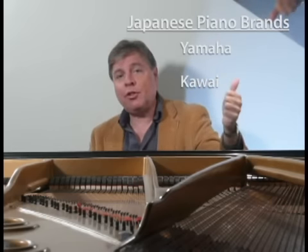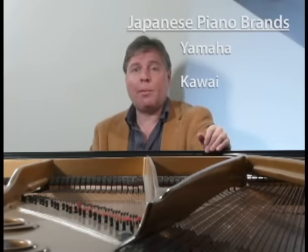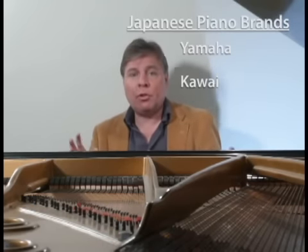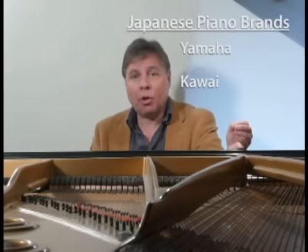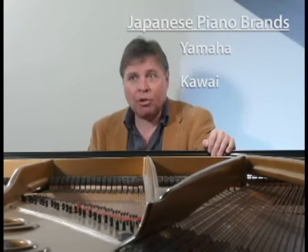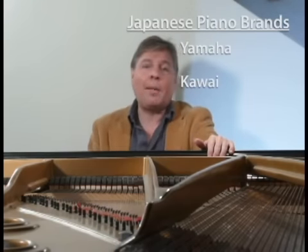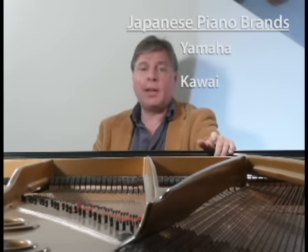Moving to Japan, there are really only two companies: Yamaha and Kawai. They are respectively the first and second largest piano manufacturers in the world. They have factories not only in Japan but also in Indonesia and China, covering a complete range from affordable pianos up to hand-built instruments. The Shigeru Kawais are magnificent hand-built instruments rivaling Steinway in both quality and price. The C-Series Yamaha and RX-Series Kawai are their bread-and-butter conservatory series pianos that most people buy.